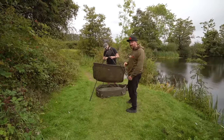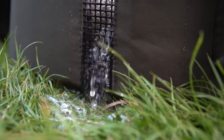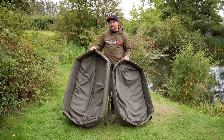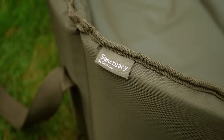We also have some great new products in our Sanctuary Fish Care range. We have the brand new Deluxe Sanctuary Oval Cribs — they come in a standard size which is perfect for most use in the UK, but if you're heading somewhere very special where the fish get to absolute enormous levels, check out the Sanctuary XL.